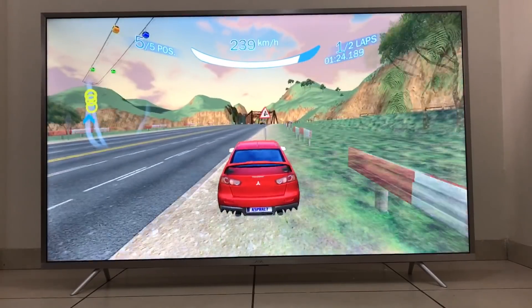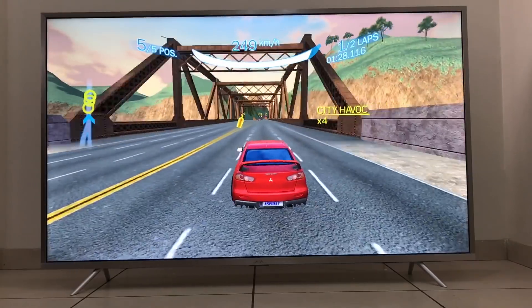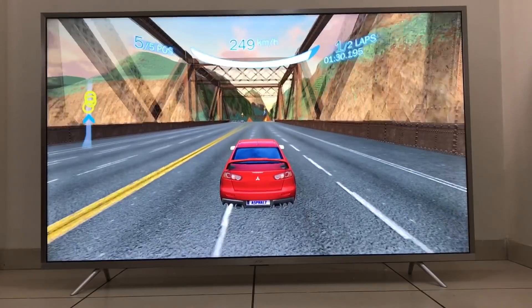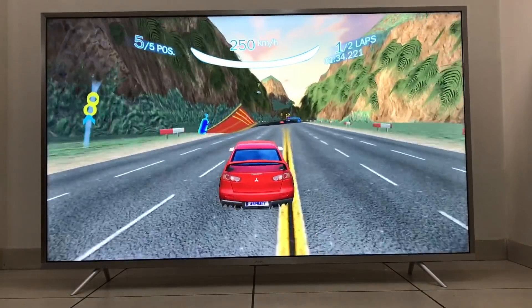What is a good picture without a good sound? To complement the picture quality on this television, it offers Dolby Audio Surround with DTS support. It has stereo sound box speakers to provide you a room-filling sound.